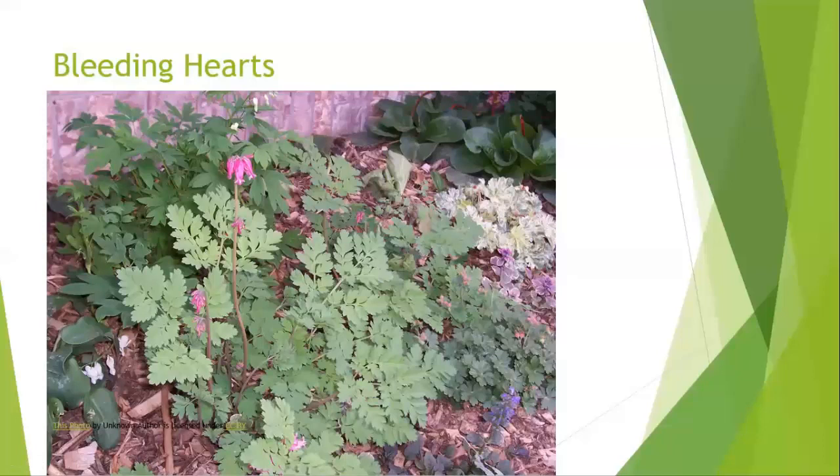Another shade plant is the bleeding heart. You're probably familiar with it. Bleeding hearts are, in my book, a bit finicky — they stick around for a while, get nice and big, and then all of a sudden they disappear. But try them. They are nice paired with phlox and with the wood poppy.